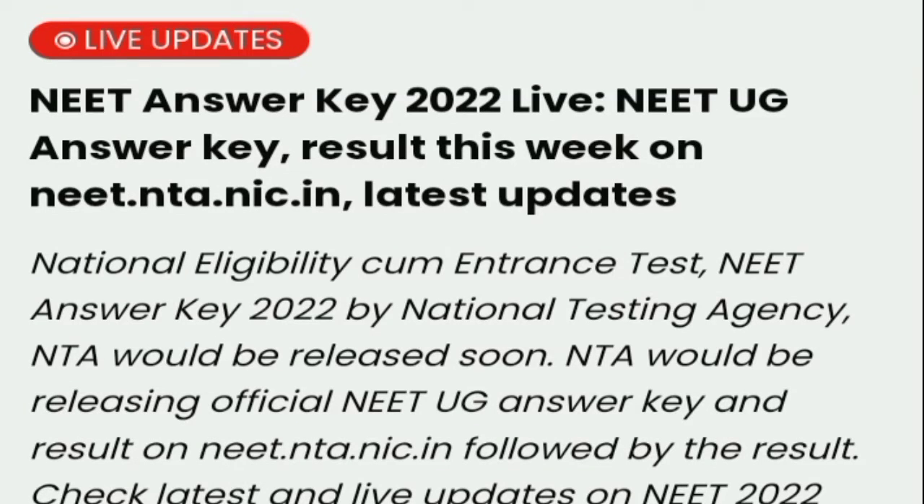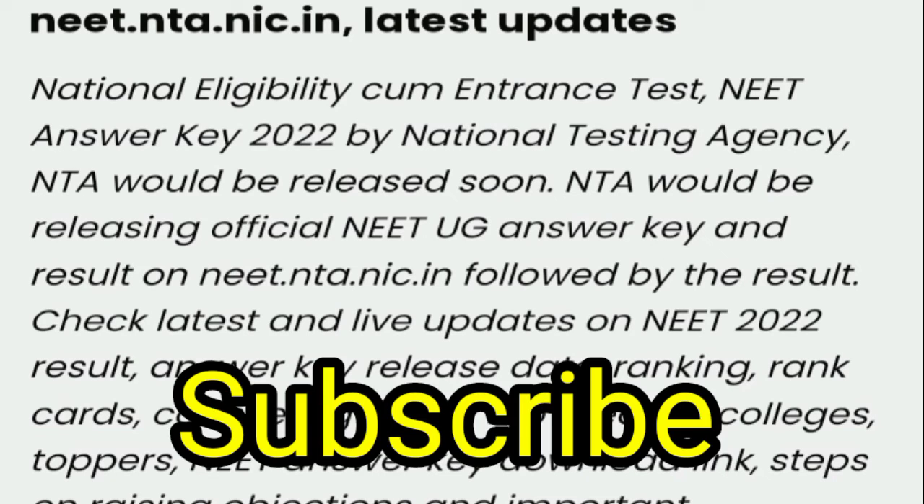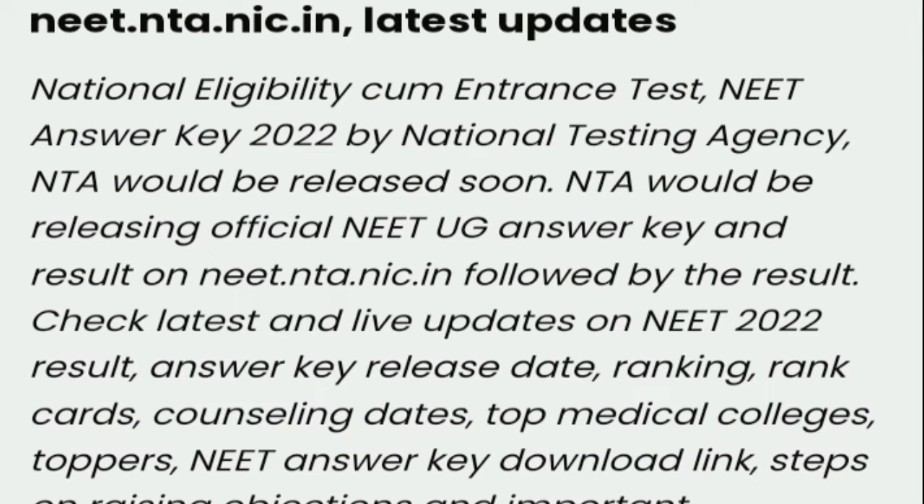Latest news about NEET UG 2022: the NEET Answer Key 2022 live result is expected this week on neet.nta.nic.in. The National Eligibility cum Entrance Test (NEET) Answer Key 2022 by National Testing Agency (NTA) would be released soon, along with results on the official website neet.nta.nic.in. Check for live updates on NEET 2022 results.